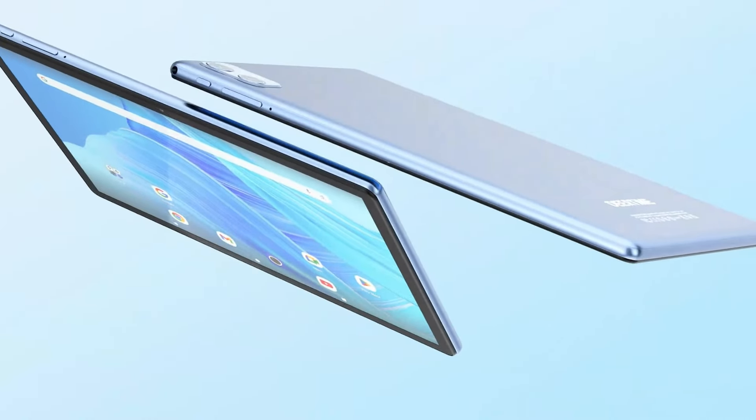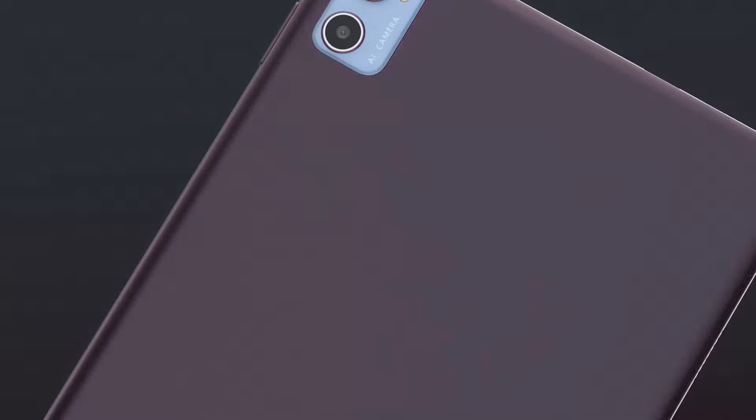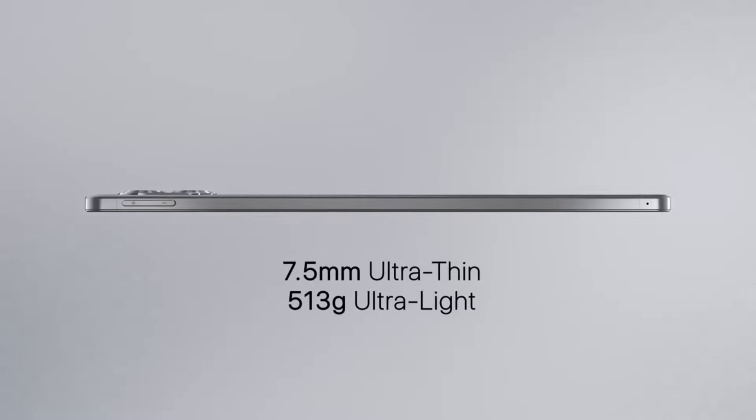Whether you're into casual mobile games or high-performance, graphics-heavy titles, these tablets pack the power, speed, and stunning visuals to elevate your gaming experience to the next level.